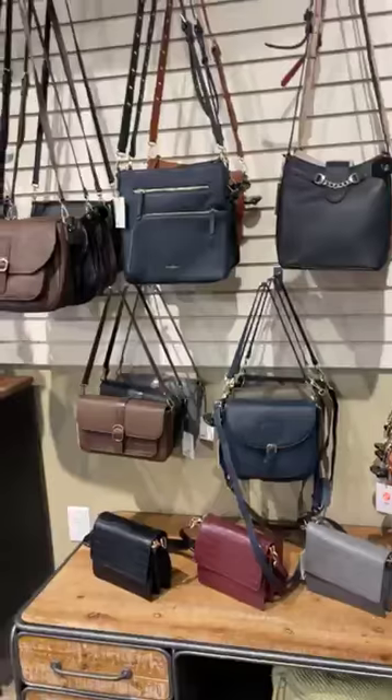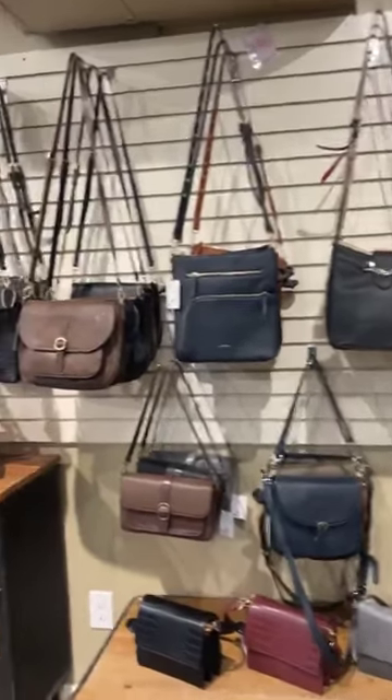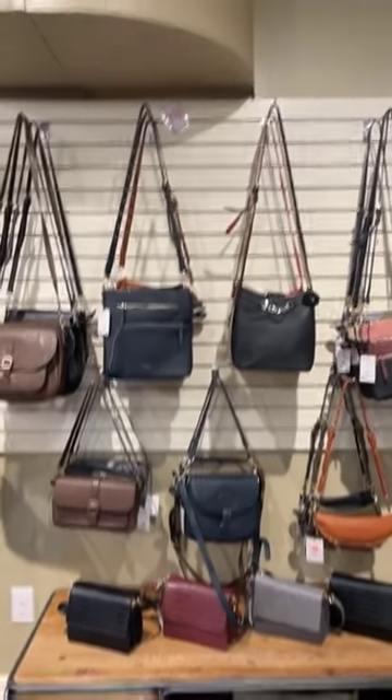They're on the wall and on the rack by the brick wall. I know a lot of people were waiting for this line to come in — it is now out, open, and ready to buy. Hope you guys have a great weekend, thanks for watching, and we'll talk to you soon. Bye-bye for now!